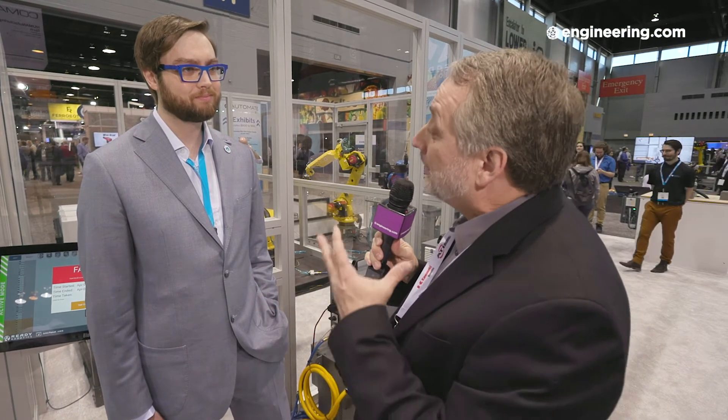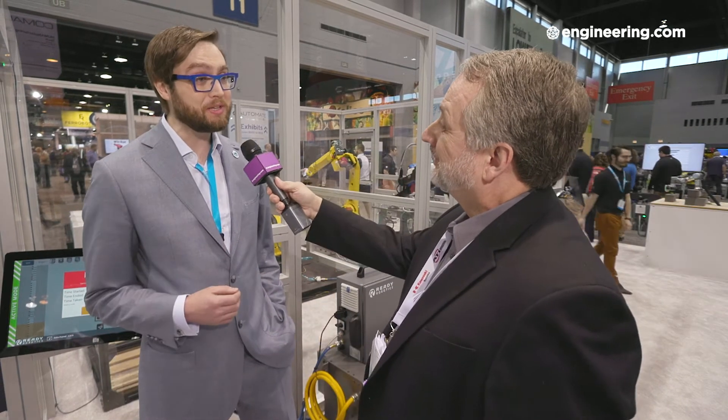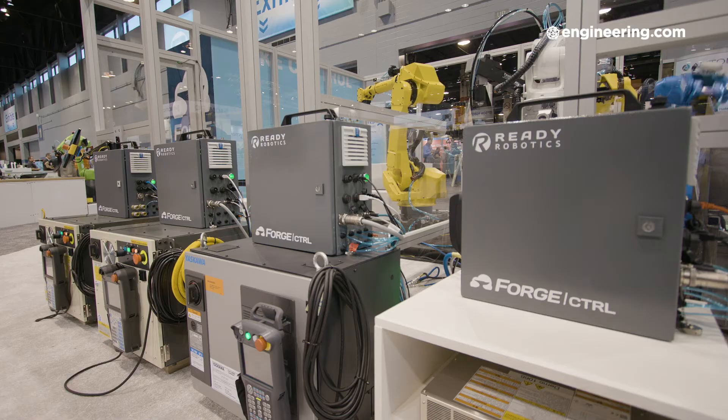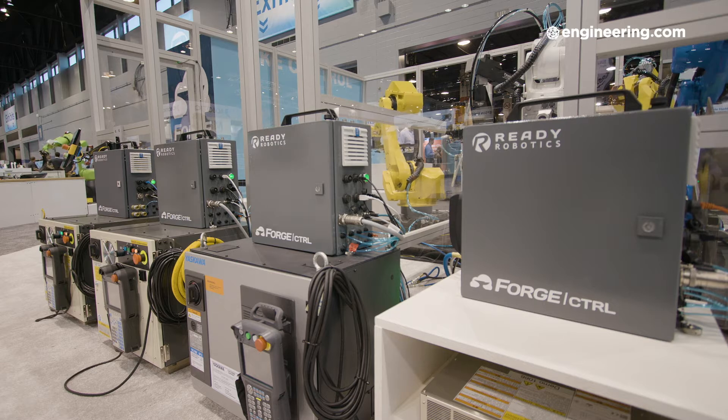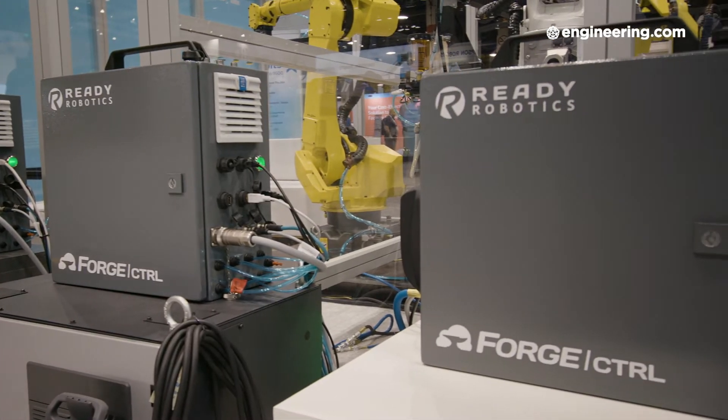The connected factory is the ideal today — extracting information from systems as well as using them to drive robot motion. We actually have a Wi-Fi modem and a cell modem built into our Forge controller, so you can pull not only robot data but sensor data, gripper data, and any other peripheral data connected to the Forge controller, beam it up into the cloud, and pull it into whatever MES or IIoT solution you're already using.